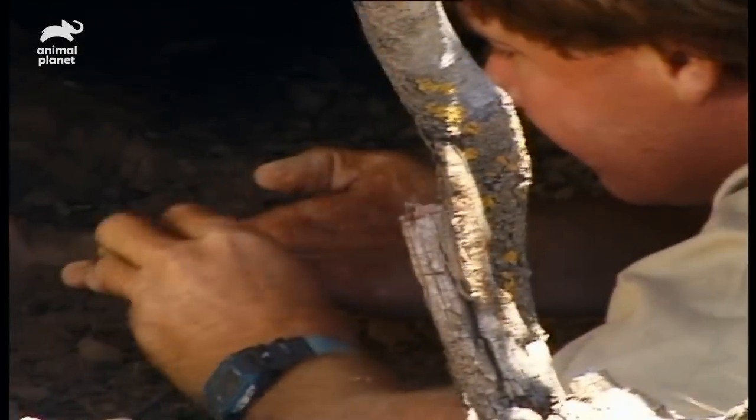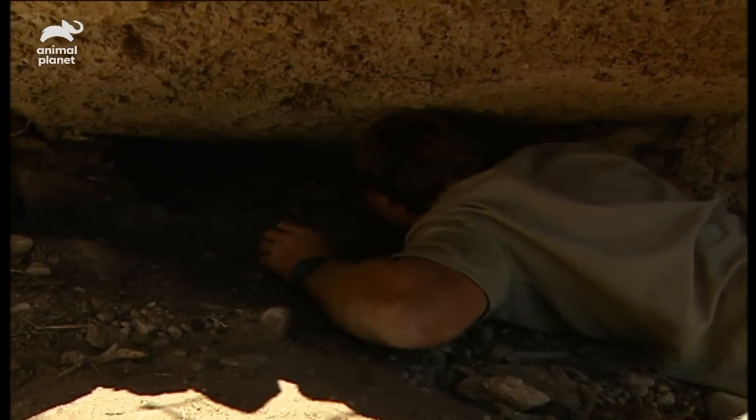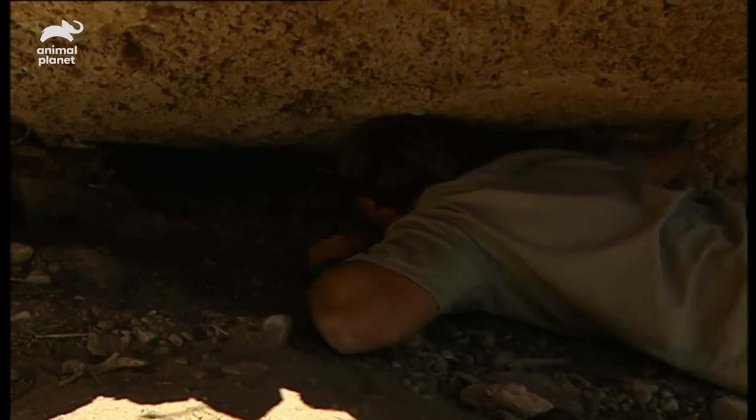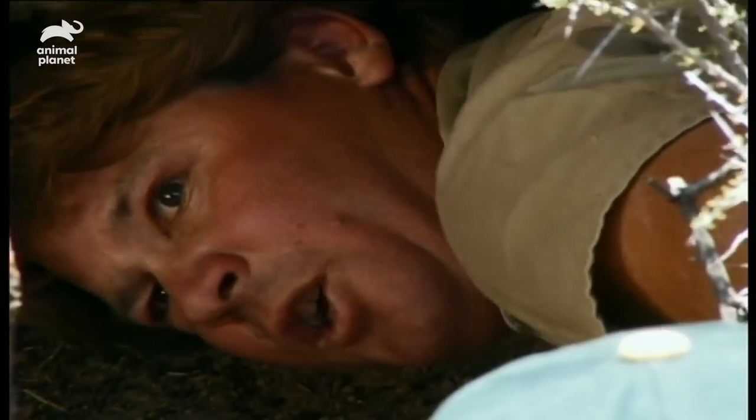Rat poo — chock-a-block the whole floor. It's just a bed of rat poo and fine grass. You should see the size of these snakes — they're massive, huge. I'm just going to try and get a few prickles out of my pants; they bite worse than the rattlers. I'm going to see if I can manipulate one out.